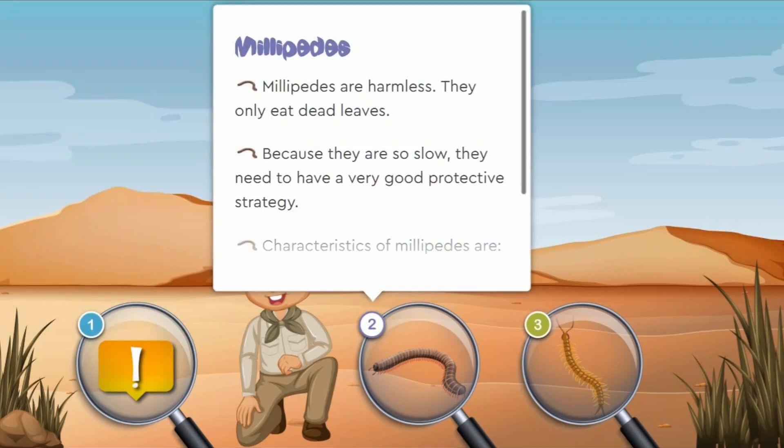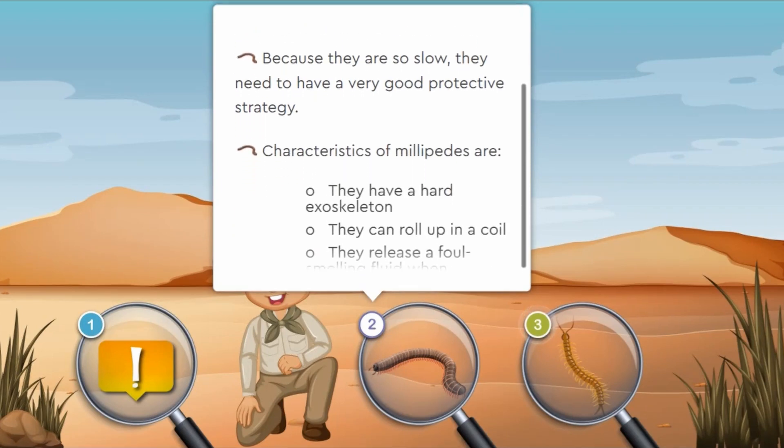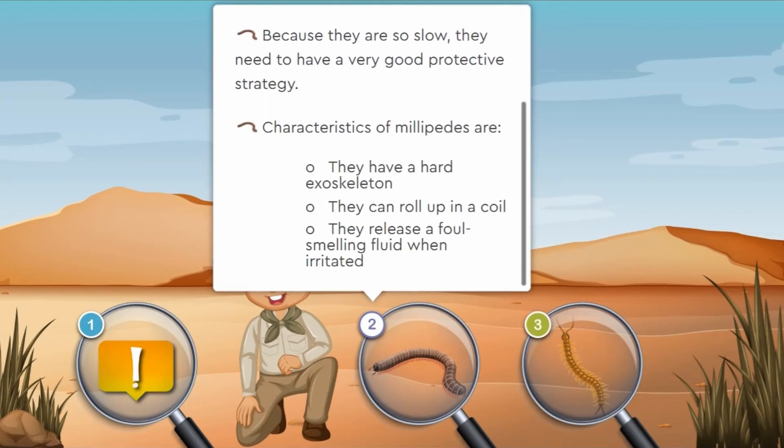Millipedes are harmless. They only eat dead leaves. Because they are so slow, they need to have a very good protective strategy. They have a hard exoskeleton, they can roll up into a coil, and they release a foul-smelling liquid when irritated.